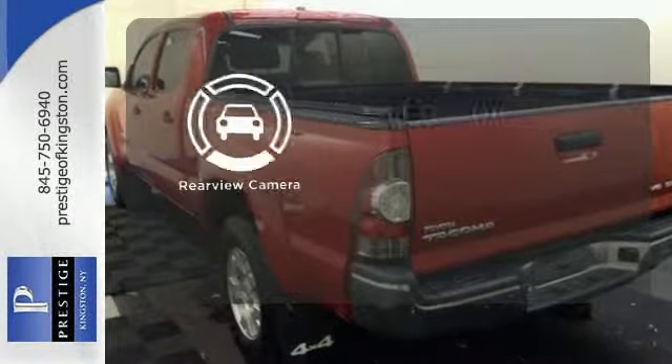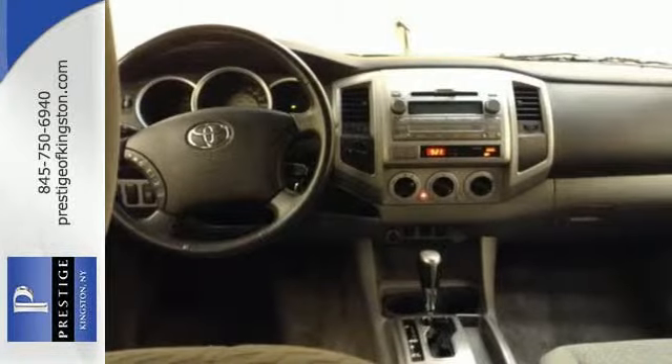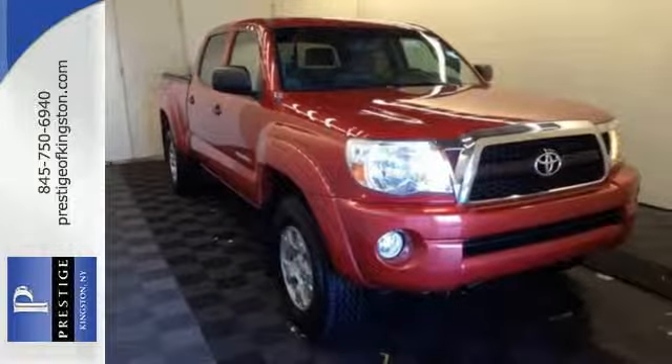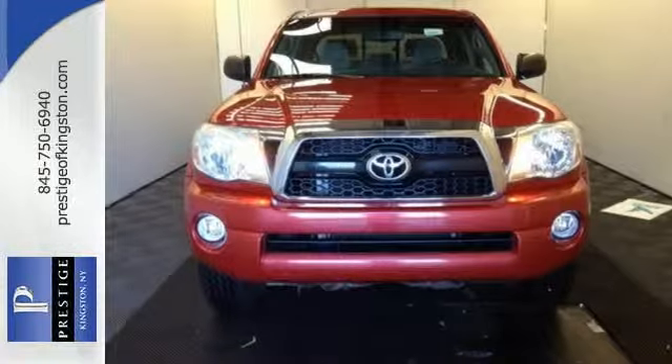The backup camera gives you a clear picture of what's behind you. Whether you need a rough and tumble truck for off-roading, hauling, or an everyday commute, the Tacoma is a top choice. Take it for a test drive today.